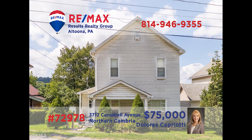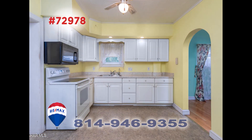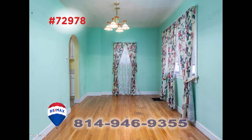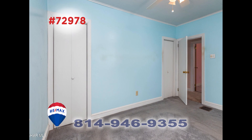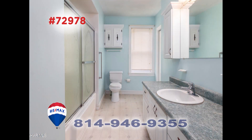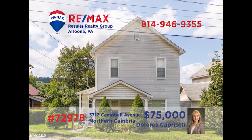RE-MAX Hall of Fame realtor Dolores Capriotti presents a Northern Cambria home that's ready for you to move right in. Enter through the archway to see the wall-to-wall carpeting in the living room. Prepare all of the family meals in this kitchen and serve them in the dining room with hardwood floors. After spending time in the big backyard, three bedrooms and three bathrooms offer privacy and rest at the end of the day. Contact Dolores right away for all of the details.